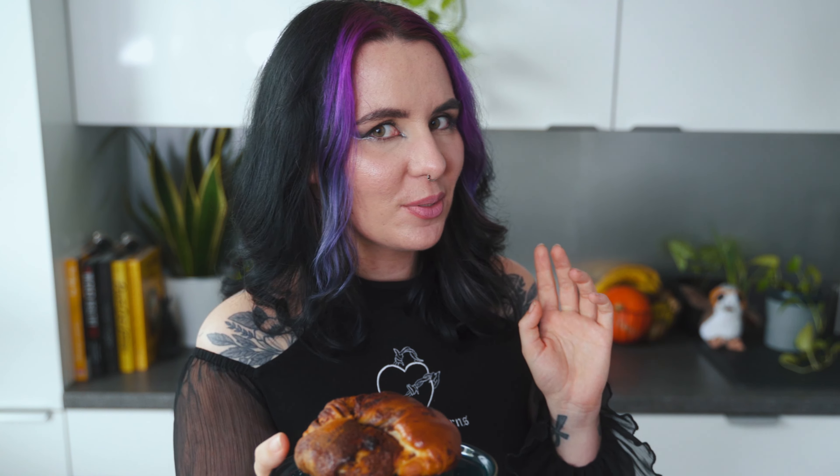Now it's time to savor the aromatic goodness of our individual vegan Swedish cardamom buns. Each bite is like a warm hug from Sweden — perfect for your taste buds and soul.